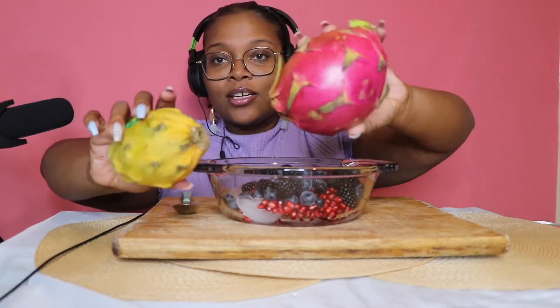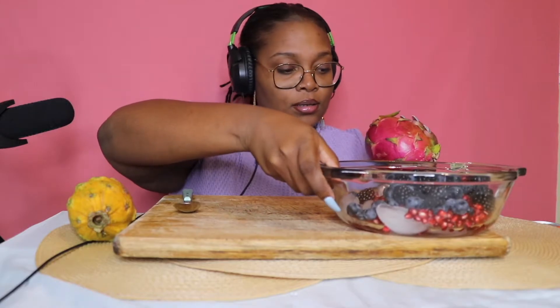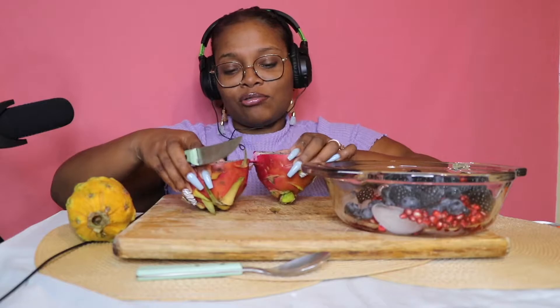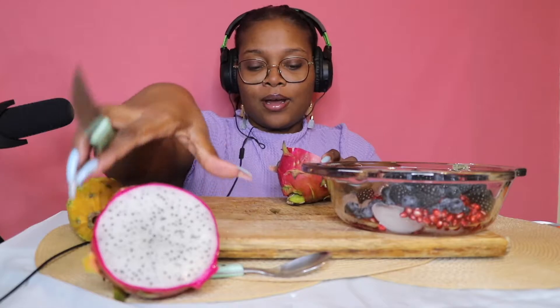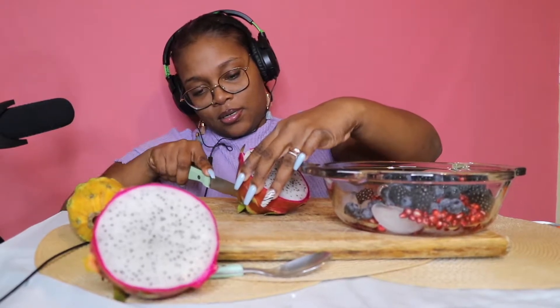So I'm just going to cut some dragon fruit. This is my cutting board guys, don't judge me. This is the white one and this is the yellow one. I'm going to put this right here — I might eat that in this video too. And then you're supposed to just cut it.